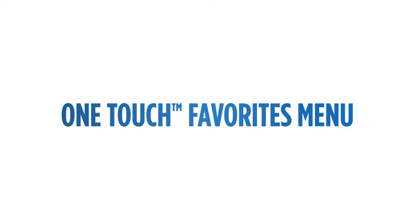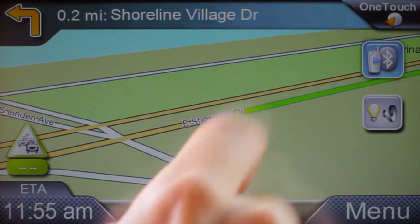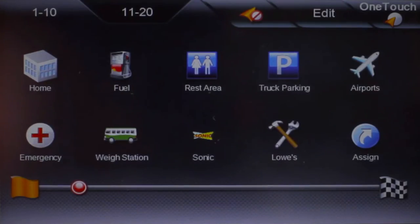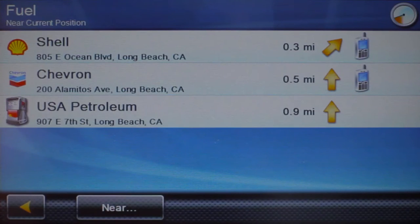One-touch favorites menu. Magellan devices are user-friendly and feature a one-touch favorites menu that allows you to create shortcuts to easily find your favorite destinations and previous searches with personalized bookmarks, making it quick and easy to find anywhere you travel.